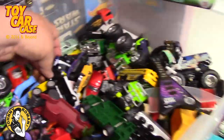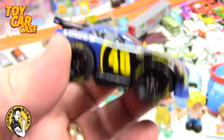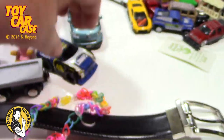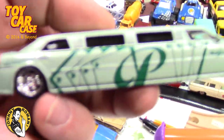Bunch of monster trucks in here. Here's a Lowe's NASCAR, but plastic - fun, playful, looks like almost a promo giveaway. Nice little piece. Another limo - oh look at this, it's like a 300.